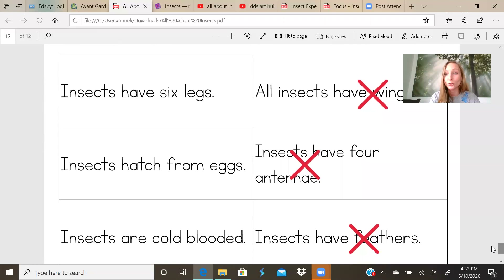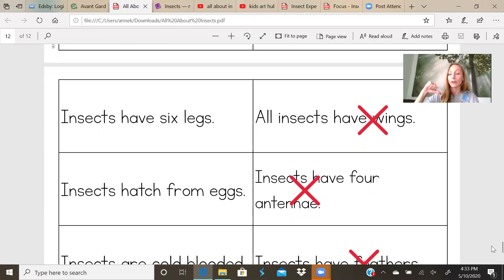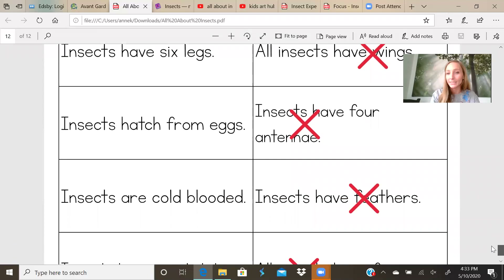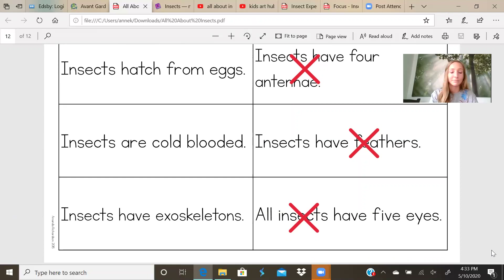Let's check your answers. True: insects have six legs. Insects hatch from eggs. Insects are cold-blooded. Insects have an exoskeleton. The ones that were not true: all insects have wings — they do not all have wings. Insects have four antennae — how many antennae do insects have? Two. Insects have feathers — no, who has feathers? Birds. All insects have five eyes — no, they do not all have five eyes.